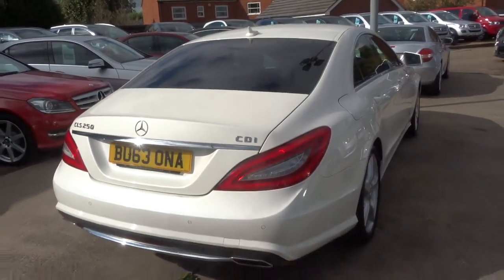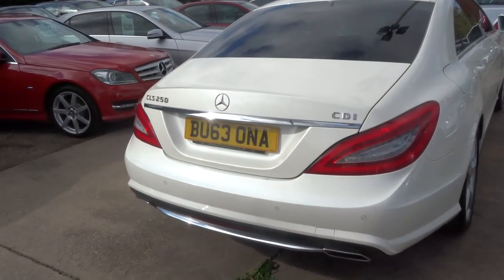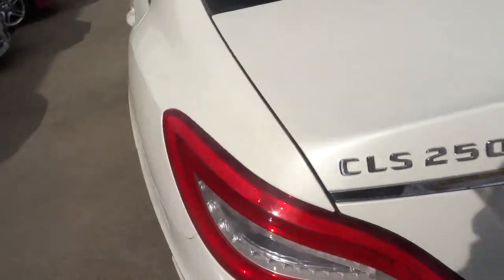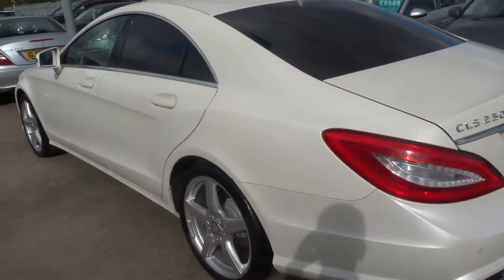This car is in its class. It's beautiful. I hope the camera shows how stunning the paintwork is — this sort of gloss paint is just out of the box. It's lovely. The car has done just over 72,000 miles.